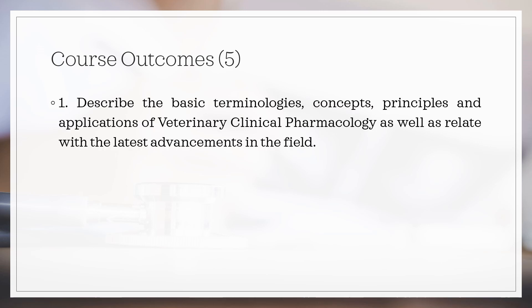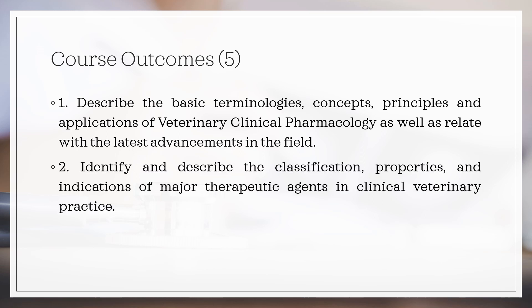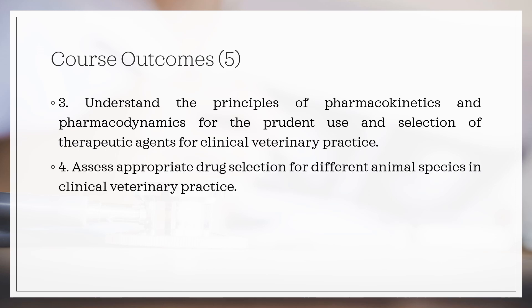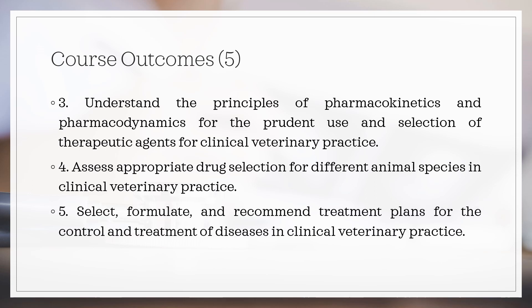At the end of the course, students should be able to describe the basic terminologies, concepts, principles, and applications of veterinary clinical pharmacology, as well as relate with the latest advancements in the field. They should identify and describe the classification, properties, and indications of major therapeutic agents; understand the principles of pharmacokinetics and pharmacodynamics; assess appropriate drug selection for different animal species; and select, formulate, and recommend treatment plans for the control and treatment of diseases in clinical veterinary practice.